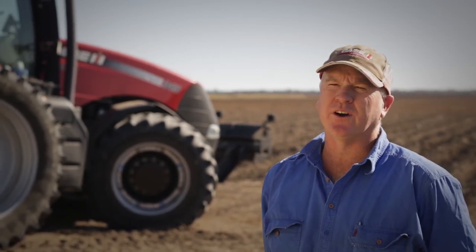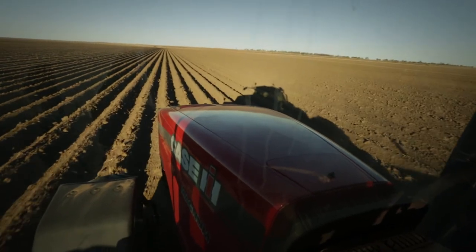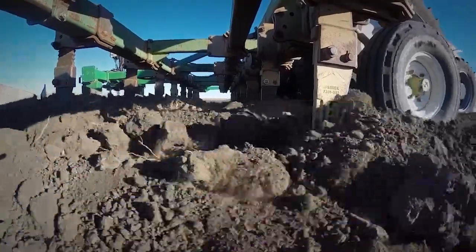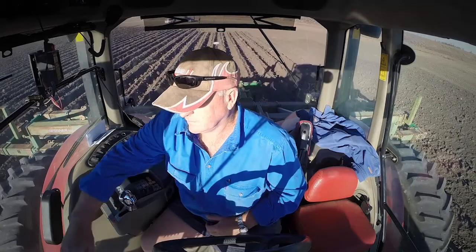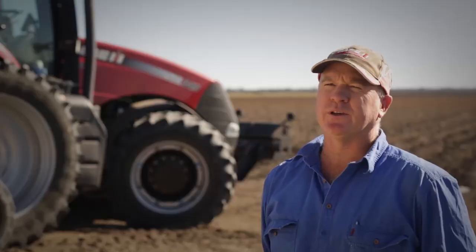My main farming operations using guidance are planting, cultivating, fertilising, and in-row cultivating. Before I purchased Precision Ag there were long old boring days in a tractor cab. Now I go home a lot less fatigued at the end of the day. The first time I tried the Precision Ag system I was quite excited with it and very happy with the accuracy for repeat operations.